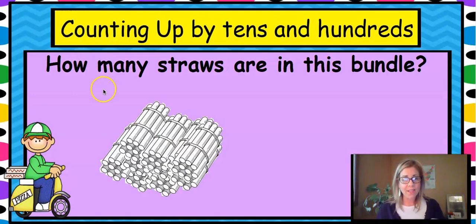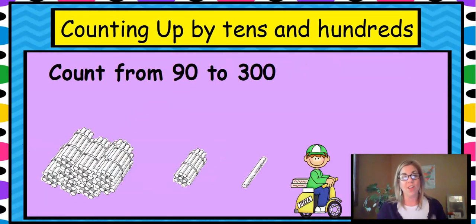Counting up by tens and hundreds. There's that bundle again. How many straws were in that bundle? That's right — there are 100. So we're going to take that 100, and the 10, and the one, and count up using ones, tens, and hundreds from 90 to 300. Should we just start counting with ones all the way? 91, 92, 93, 94, 95, 96. You're right — that is not an easy, quick, or the best way to get up to 300.